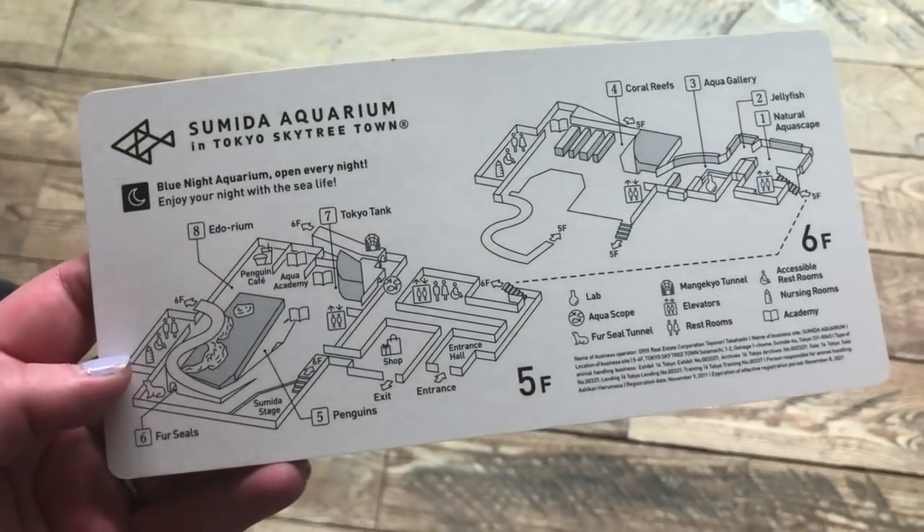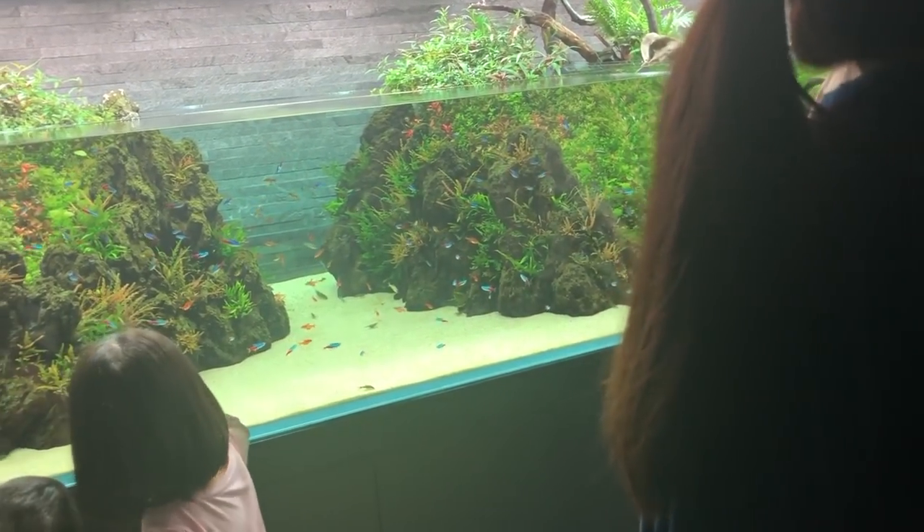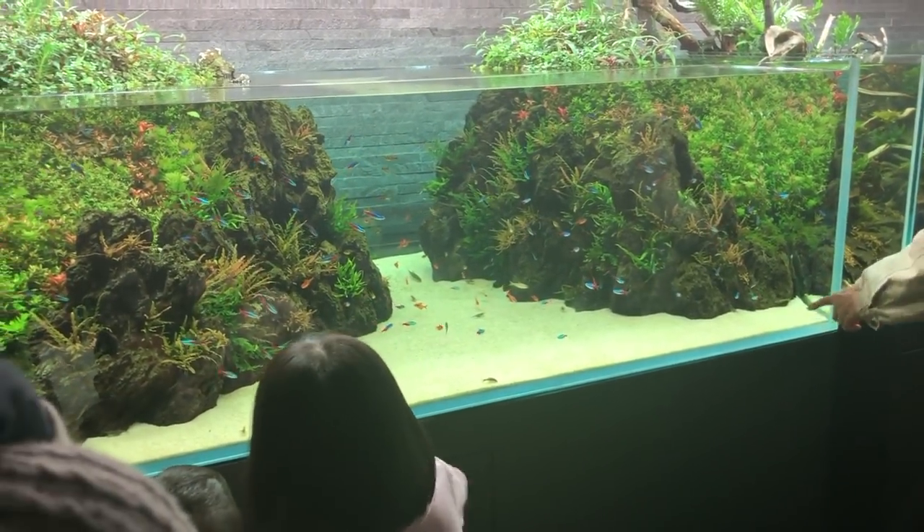We decided kind of spontaneously to go to the Sumida Aquarium, which is in Tokyo Skytree, and I wanted to do kind of a little bit of a review of it.